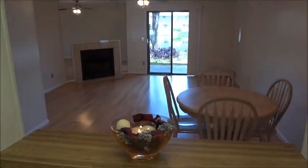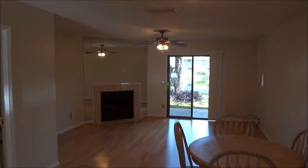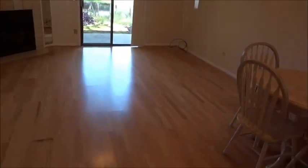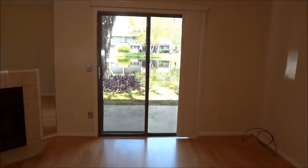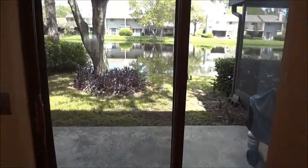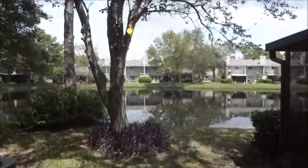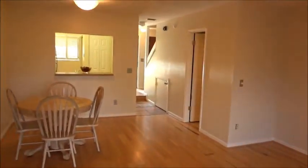A nice feature is the pass-through into your family room. There's a wood-burning fireplace and an upgraded ceiling fan. Below the stairs is your storage area. This particular unit has a lake view with a nice mature tree for shade. And here's a back shot of where we came from.